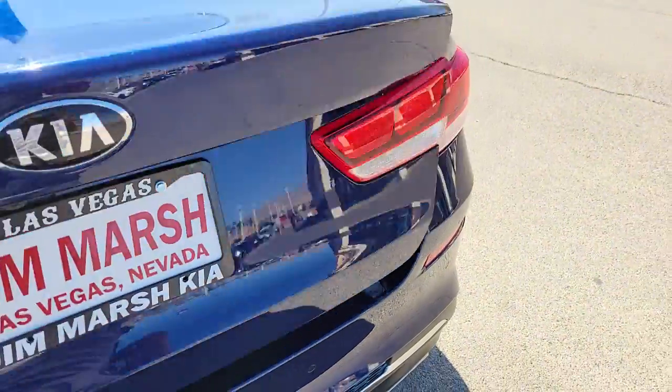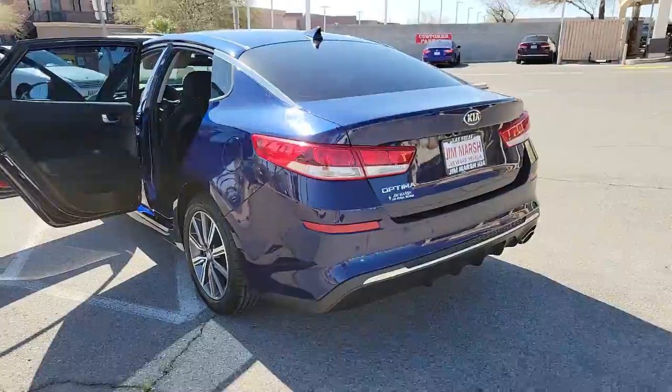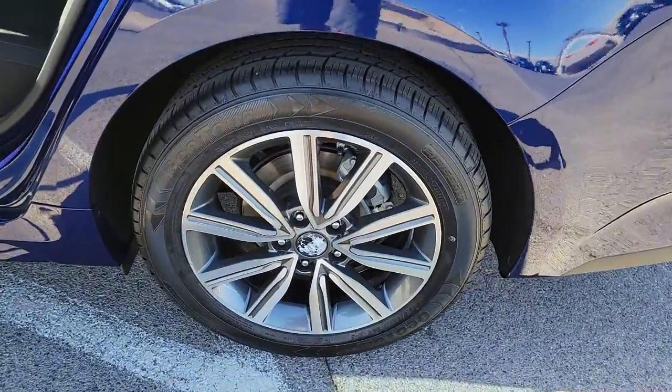These are just some of the great options this vehicle comes with: keyless entry, 4-cylinder engine, backup camera, lane-keeping assist, iPod and MP3 input.